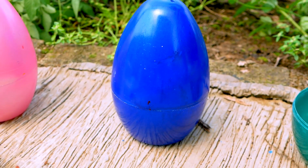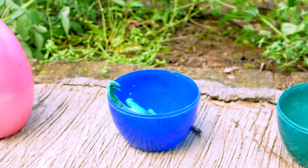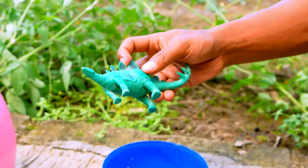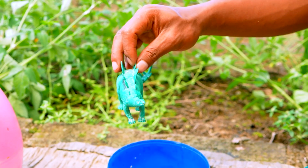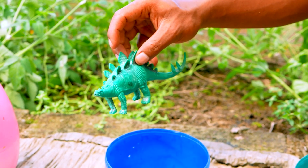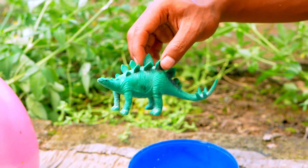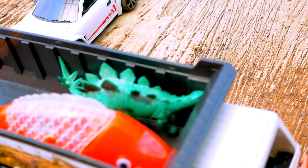Next, I see the blue egg. Open the blue egg. Wow, look what this is — this is the dinosaur! The dinosaur is so green. Look, it is so scary. Let's go, take and put to the truck. Nice.